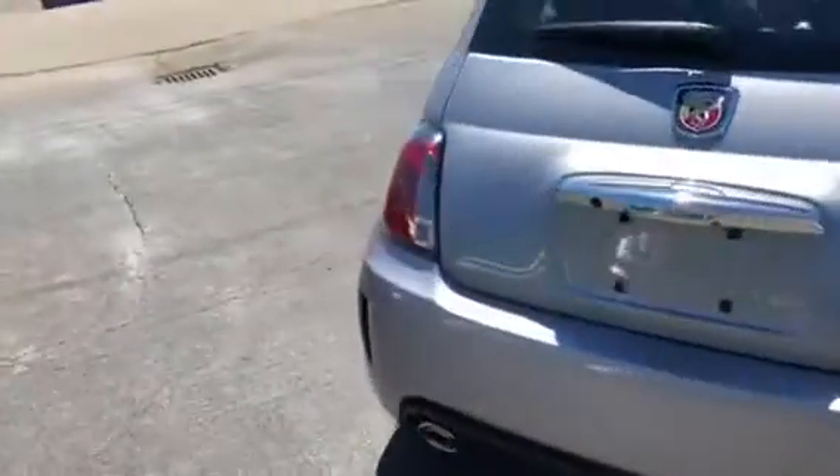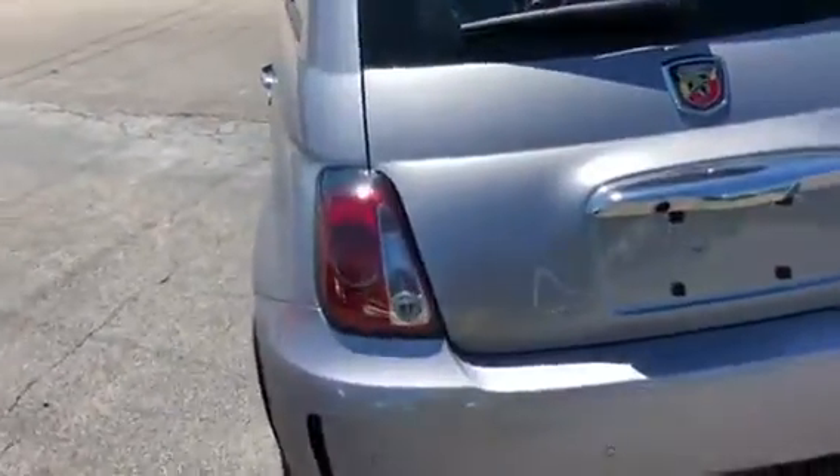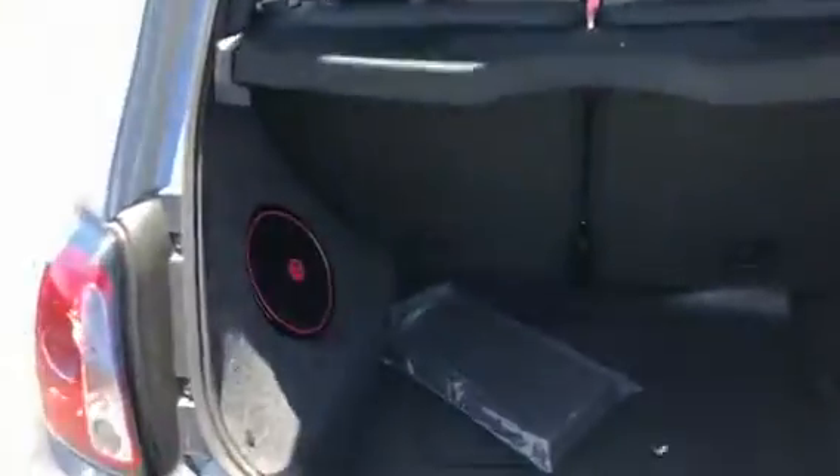Walking around the back, you can hear that nice little four-cylinder engine with that turbo spool on up. Pop the trunk, you're going to have your Beats audio upgrade along with your rear fold-flat seats.